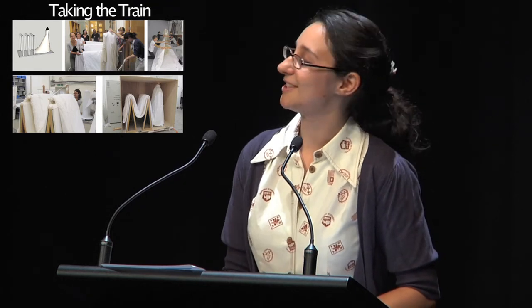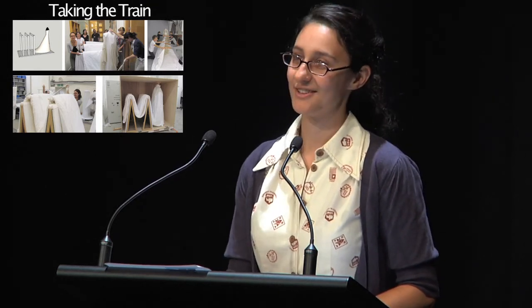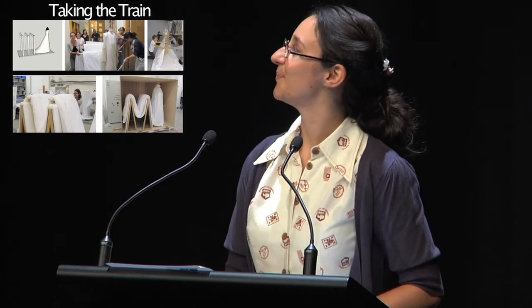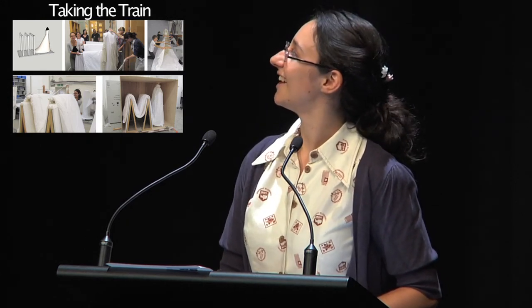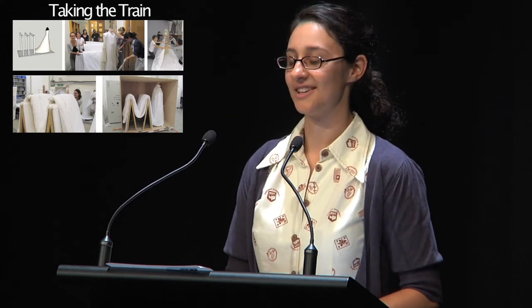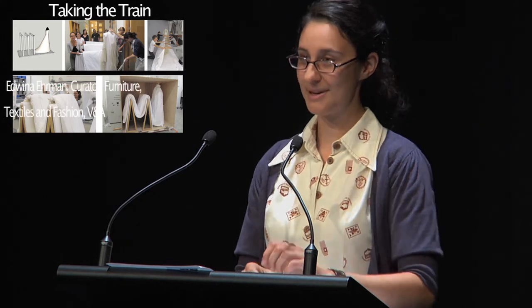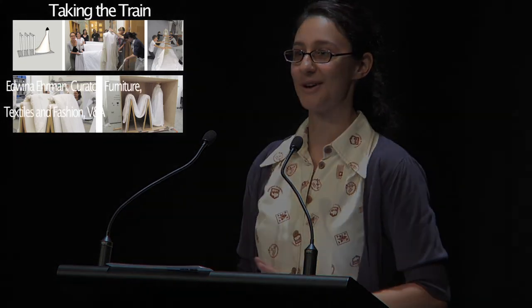And this particular bit of packing has become the real media star of this exhibition. And it's a great thing to go back to the guys at the V&A and say, well, we unpacked that with about a million media cameras pointed at us and nothing went wrong at all.